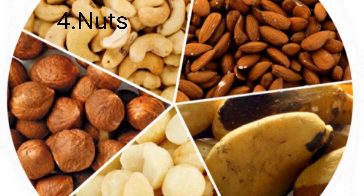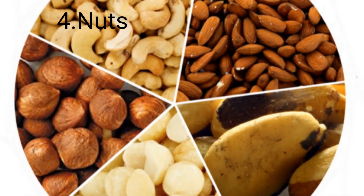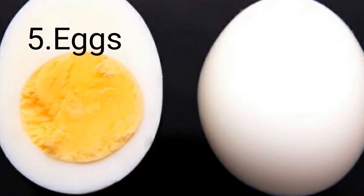Nuts can boost the level of iron in your body. Number five: eggs.